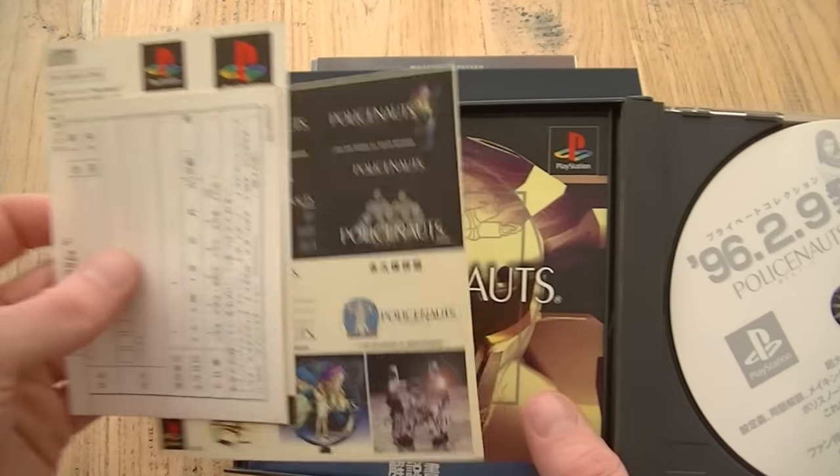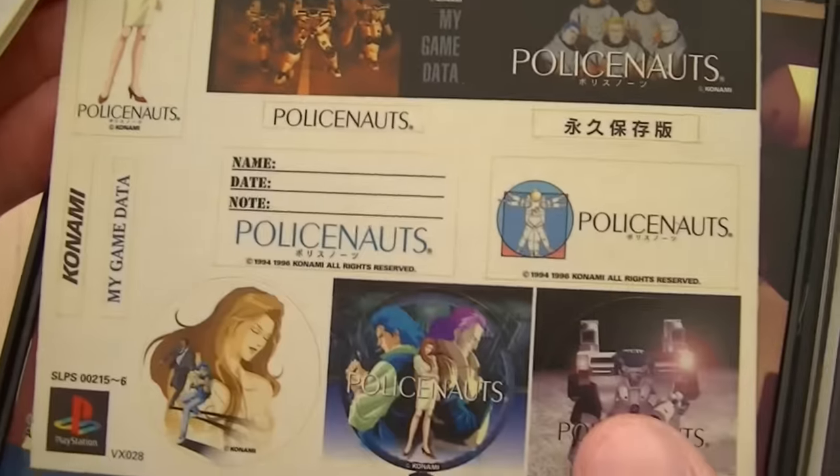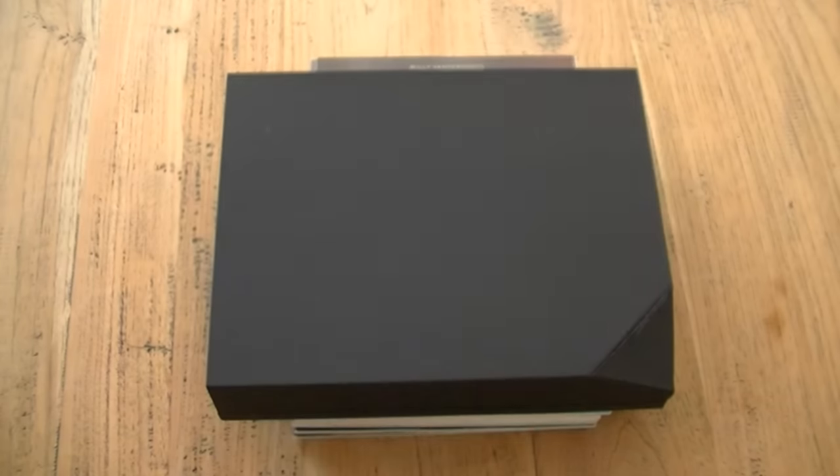The cool thing about Japanese games is that they always come with a spine card, and if you don't have a spine card with your game it's not complete. I love that they often come with little cool extras like these stickers you see here.